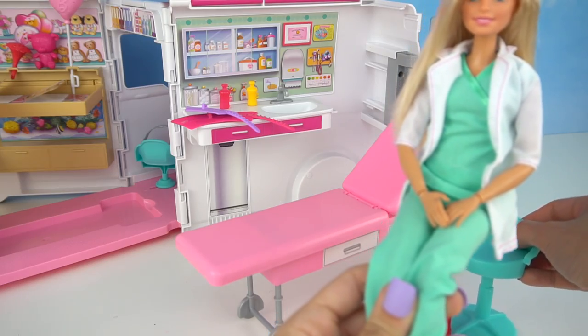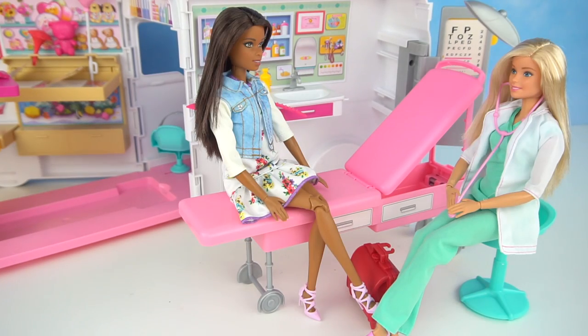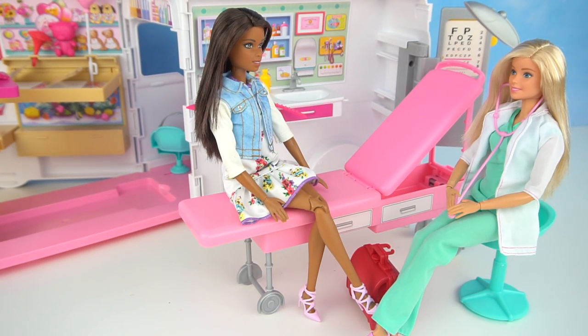Now we can add our Barbie doctor so she can start helping her patients. Just remember, there are no dolls included in this playset. This playset can bring hours and hours of imaginative play — come up with your own scenarios and stories, help patients, give them checkups, and use your imagination. It's one of my favorite Barbie playsets by far, and this will be one of my top toys of this holiday season.